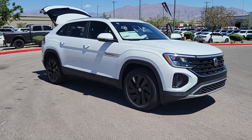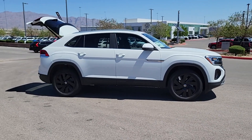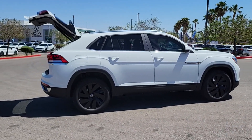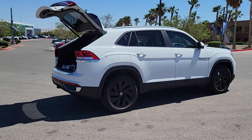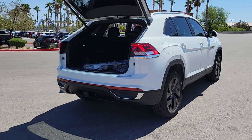You just found the 2024 Volkswagen Atlas Cross Sport. Energize the drive in this extraordinary Atlas Cross Sport — its lively performance and crisp modern style inspire you to make the most of every adventure.